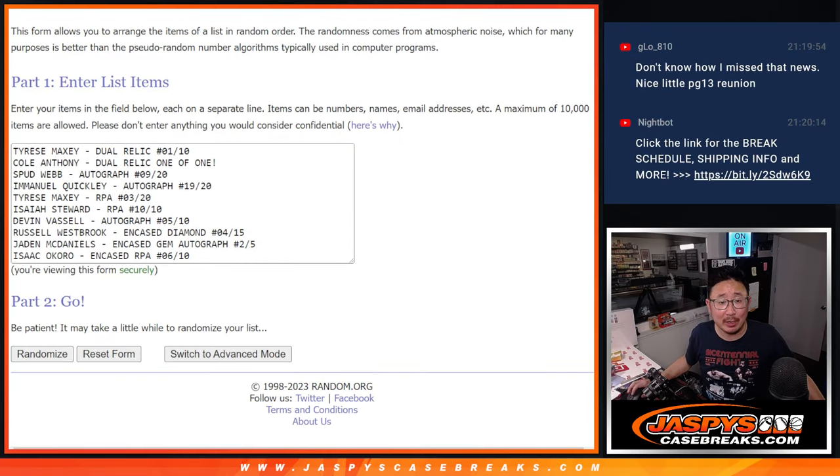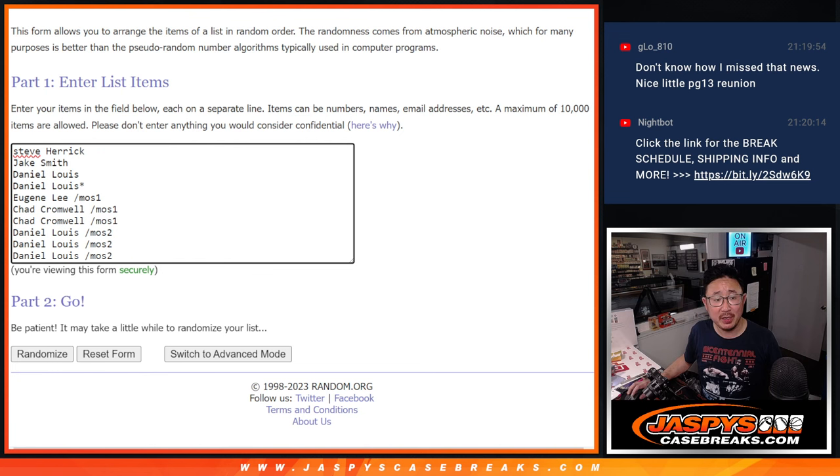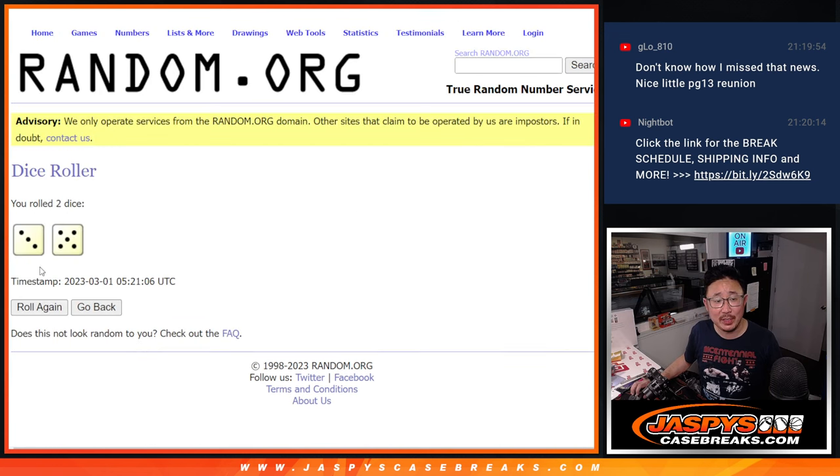Welcome back everybody, got all the hits typed in — one through ten. Again, big thanks to this group for getting in on it. One dice roll for both lists: it's going to be three and a five, eight times for names and hits.